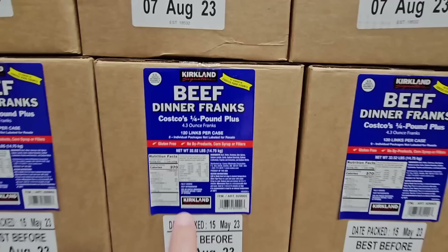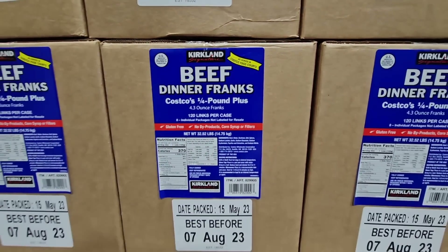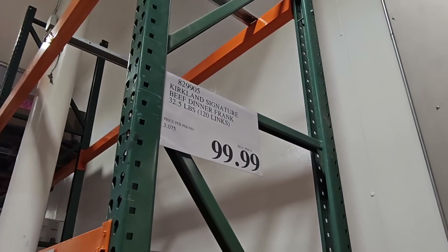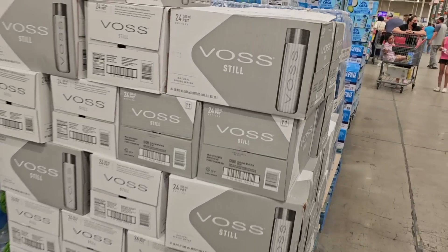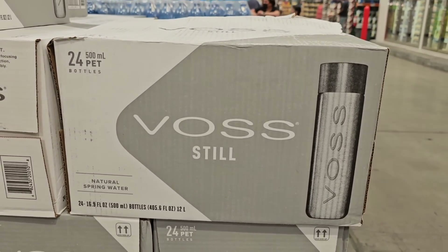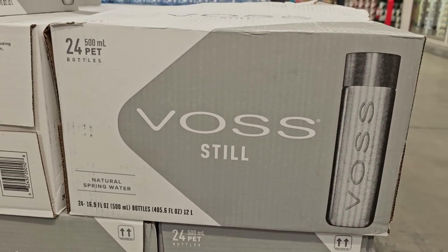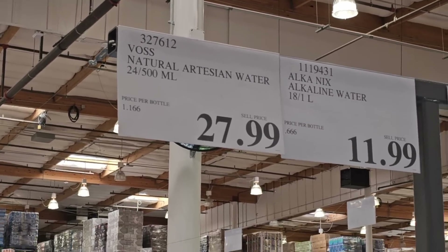The beef dinner franks — these are the long hot dogs here at Costco. There's $120 in this case. Best before August, and that is $100. Now, the Costco Business Center always has a really large selection of water. The Voss water — I don't ever see this at the wholesale, but the Business Center has lots of different waters. That one's $27.99 for a pack of 24.